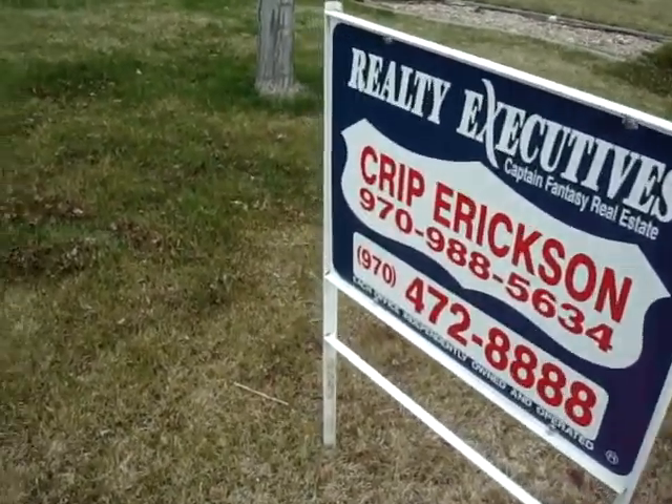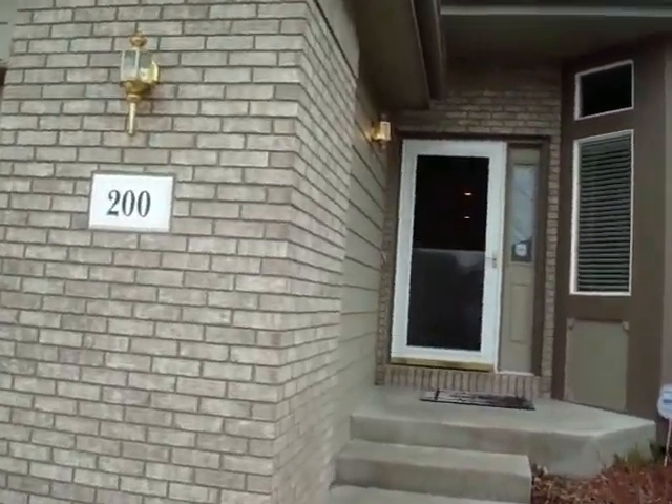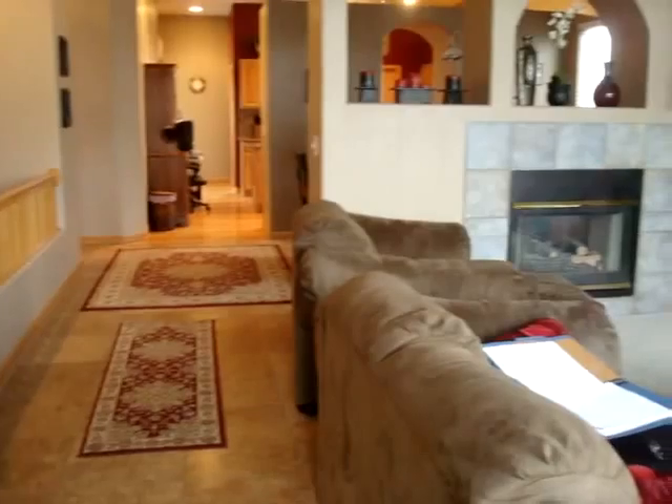Greetings folks, this is Krip and this is 200 Whitney Bay. It's a beautiful home in Water Valley in Windsor. Lots of customizations in this three-bed, two-bath ranch.